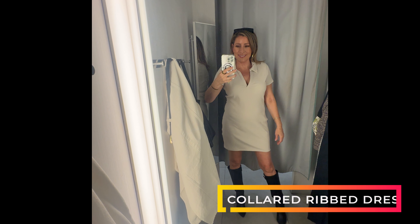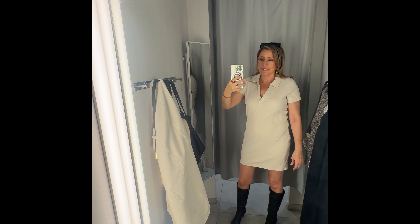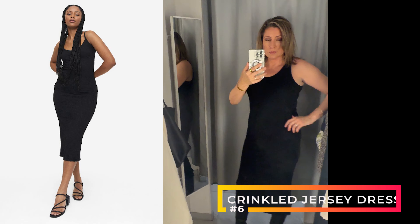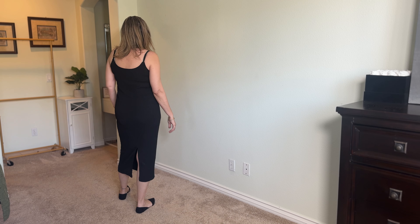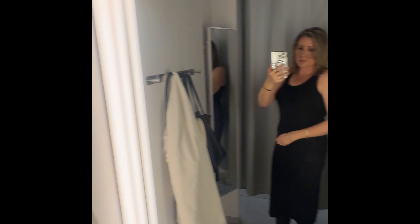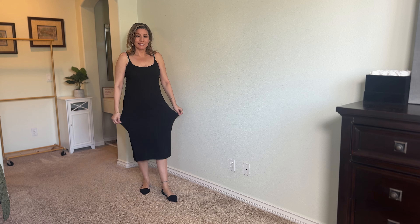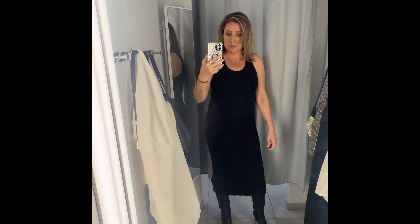This one was really short and I couldn't find it online, but I found one with buttons — though way too many. I actually ended up really liking this black long one. It has a gauzy material, real stretchy, not forgiving, and it was pretty thin. But I liked the slit — I felt it could be dressed up or dressed down, just another black summer dress staple that I felt I could do a lot with.